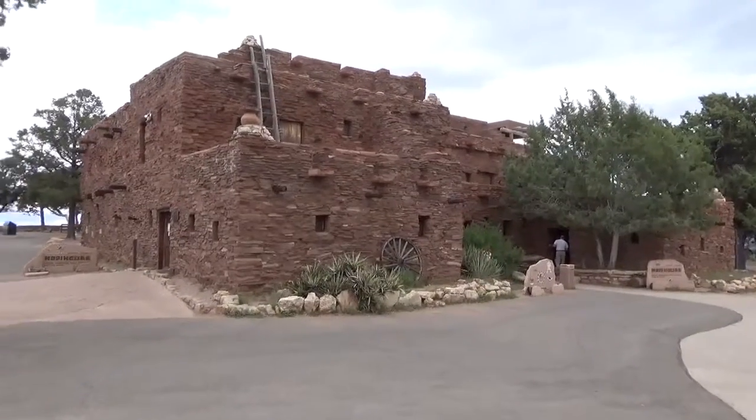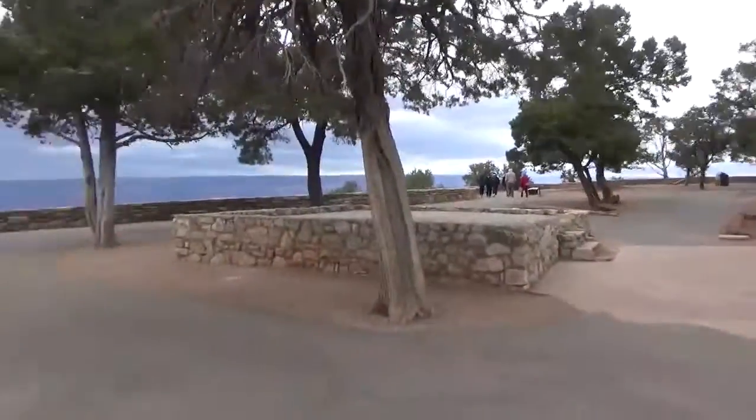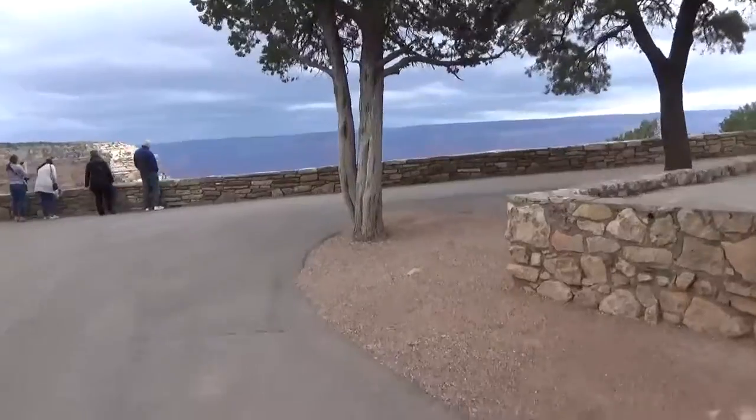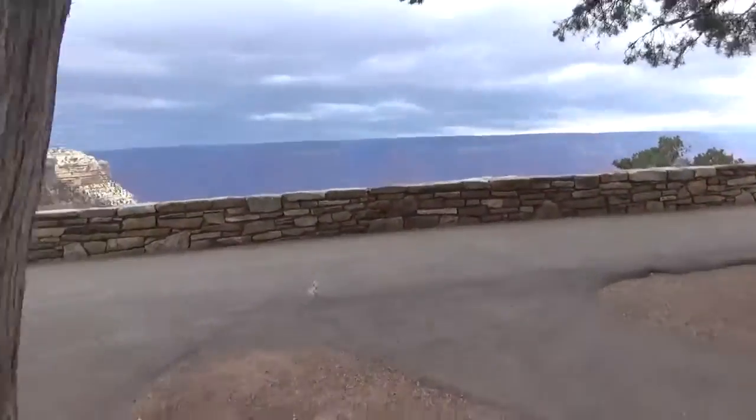We are at the Hopi House, and we are at the South Rim, because we are at Grand Canyon.